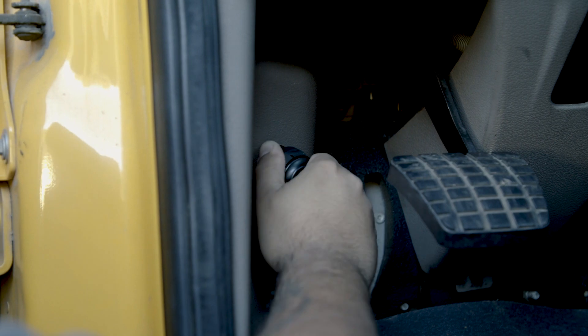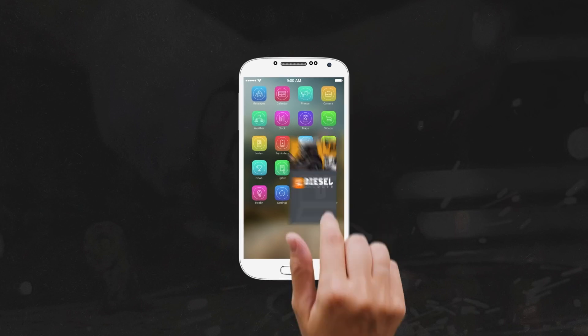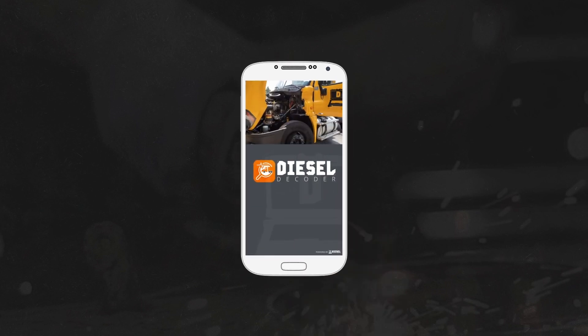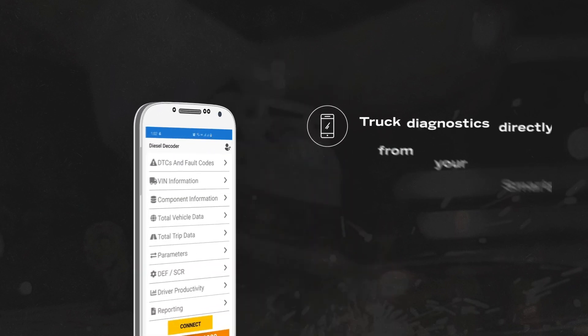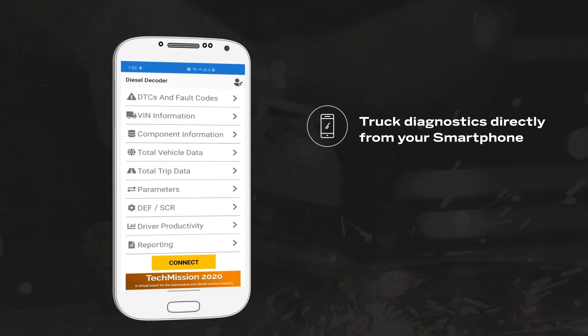Diesel Decoder is an all-in-one diagnostic tool at a price that's attractive to owner operators, mobile repair sources, general repair shops, and smaller fleets. This tool from Dorman HD Solutions is powered by technology developed by Diesel Laptops.